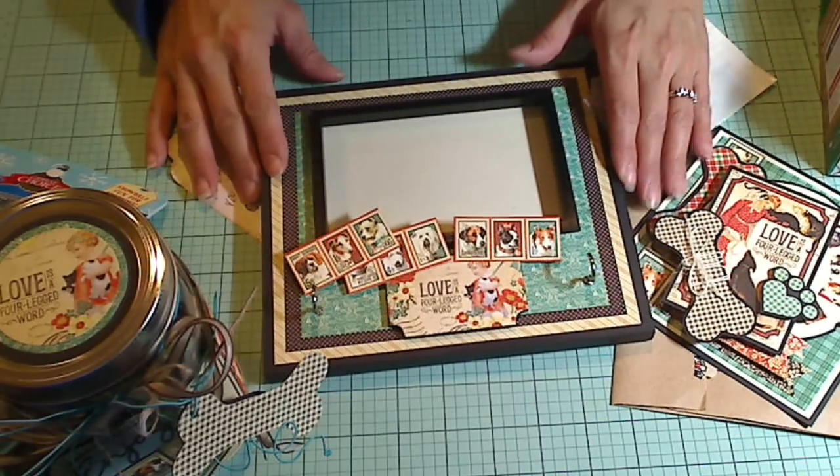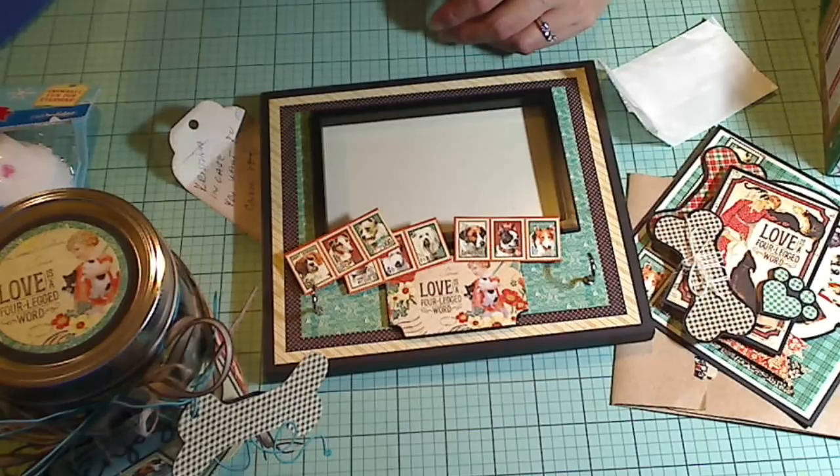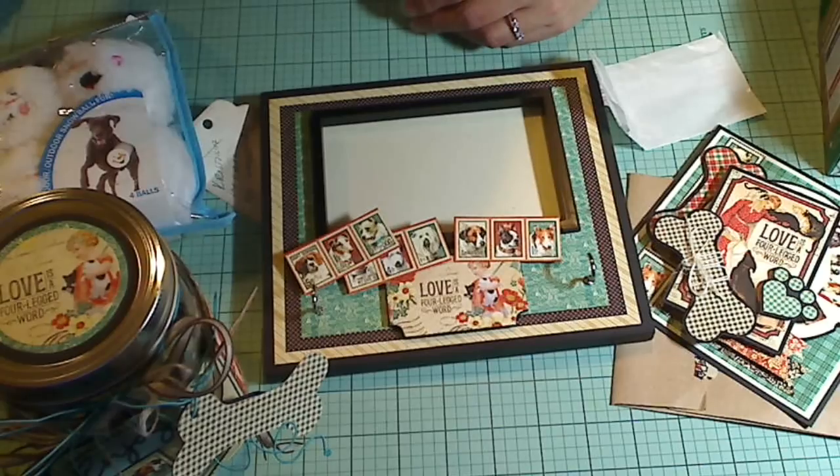Thank you so much, Amador. And thank you, Shannon. I love everything. I feel so blessed to have folks thinking of me. This has totally turned my whole day around — you have no idea. Thank you, thank you, and thank you all for watching. I hope you guys are having a great day. Bye.